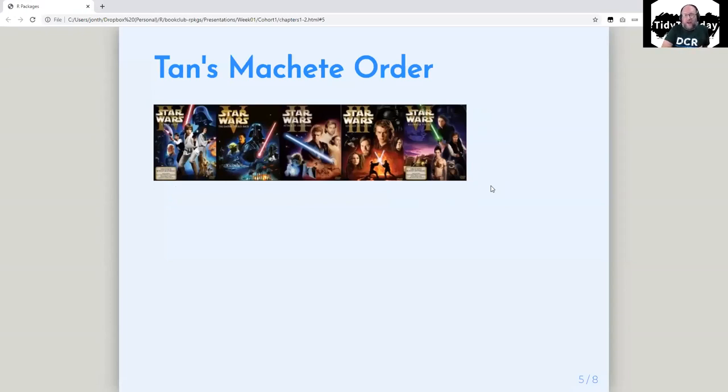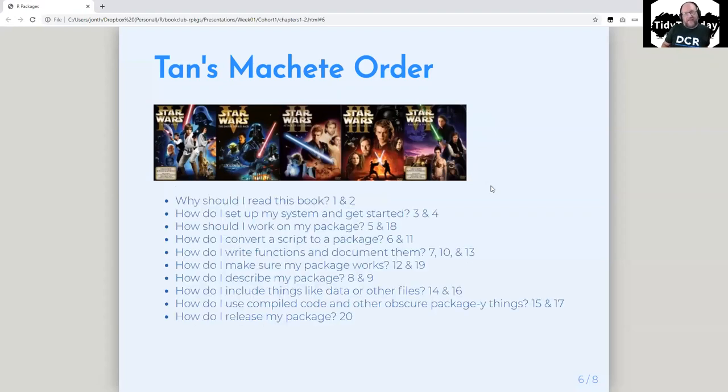For this club, 'machete order' is the correct way to watch the Star Wars movies if you must watch the prequels — you start with the original first and second movie, then do a little prequel to see what's all about with Vader after you find out who Vader is, and then watch the end. Similarly, for this club we have an order that does not match the current order of the book. By the end of the club, maybe this will end up matching the book's order, or maybe we'll convince them to reorganize some things.